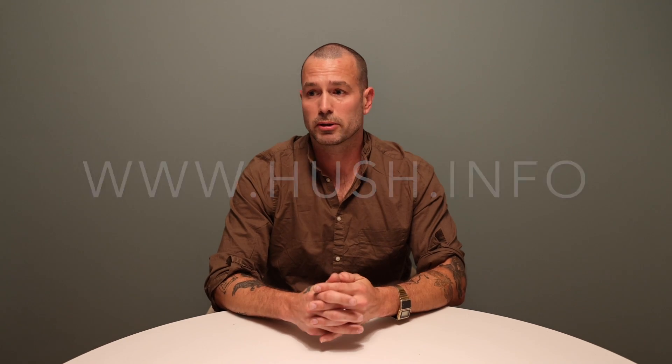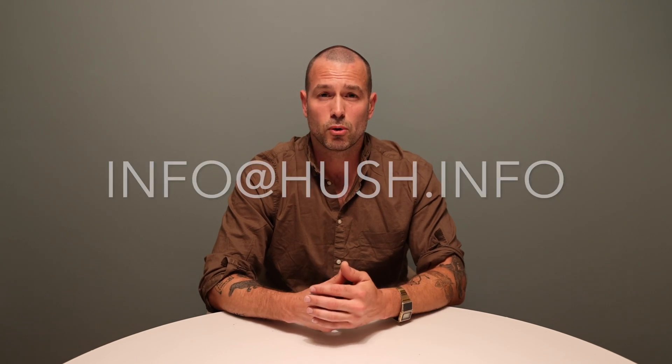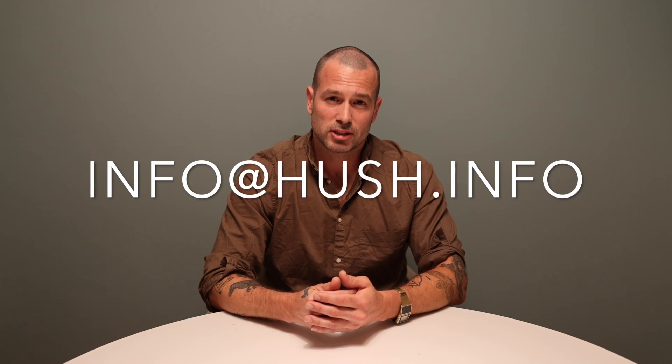We have a lot of different information on our website. This is for everyone — we encourage contractors to contact us. If you want to do a consultation, we can help you out. If you have any questions, you can always comment below. We're happy to help. If you want to send us an email, it's info at hush.info. If you enjoyed this video and learned something, please like and subscribe — we'll be making a lot more content for you guys. We'll see you soon, thanks.